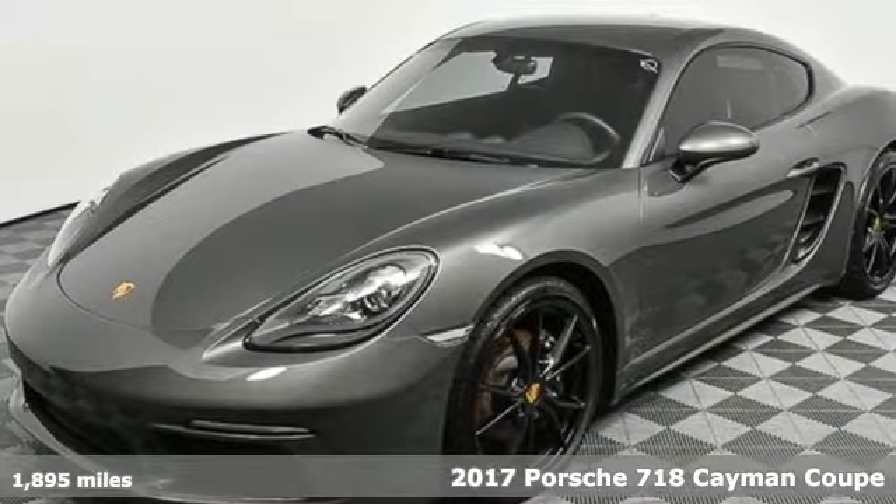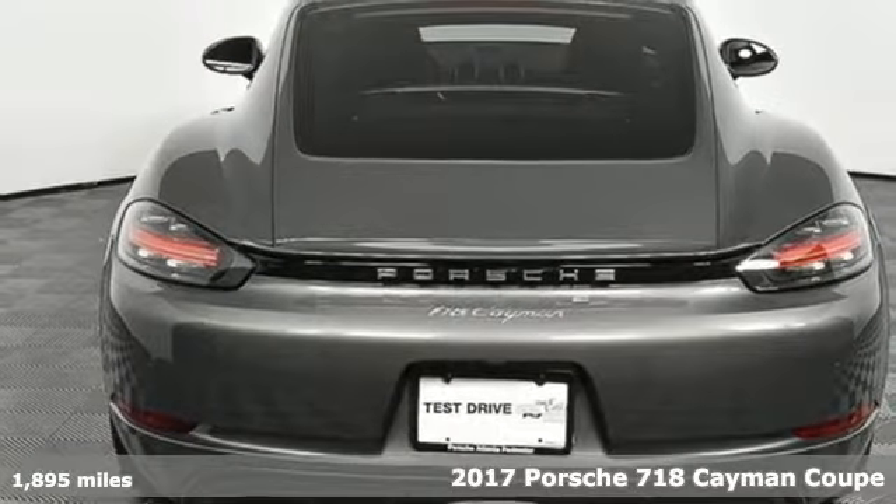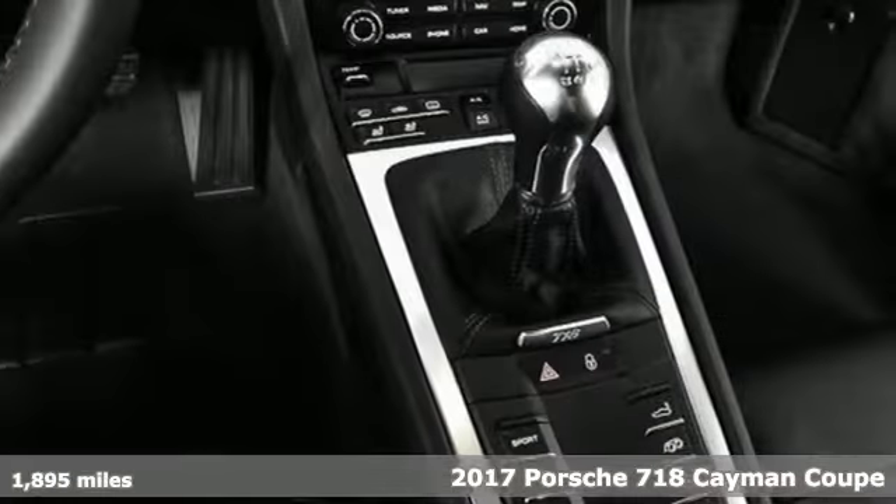It's a 2017 Porsche 718 Cayman. Porsche: highly intelligent performance, and it comes with all the amenities you need.